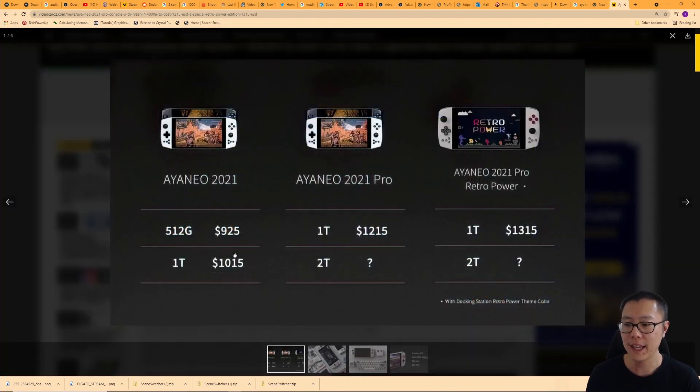The Aya Neo 2021 — the model that came out around April — the 512 gigabyte model cost $925 and the one terabyte model cost $1,015. You can compare the prices of the 512 gigabyte model to the Steam Deck.